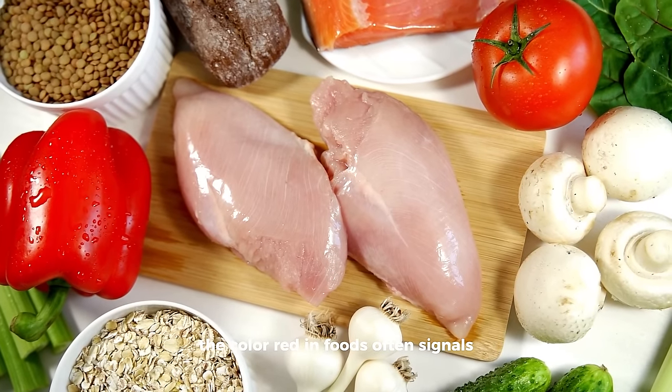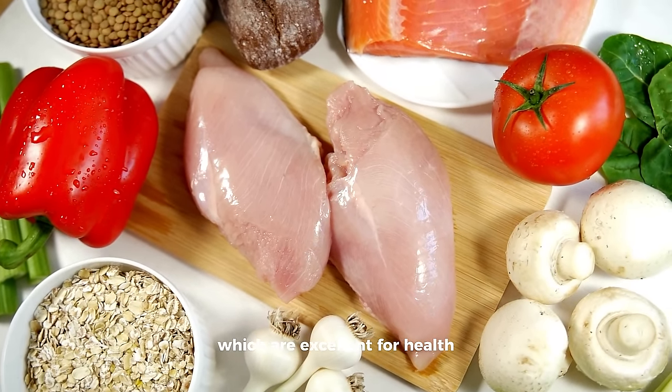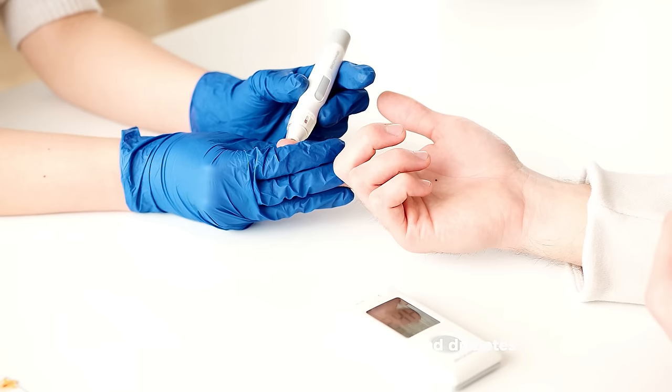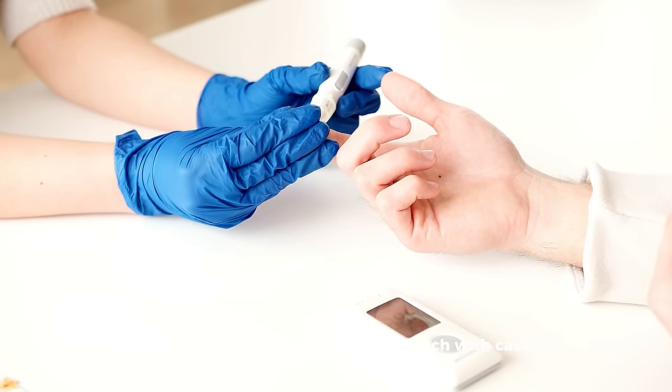The color red in foods often signals the presence of antioxidants, vitamins, and minerals, which are excellent for health. However, some red foods can also be high in sugars or compounds that could potentially affect blood sugar management and diabetes. Let's dive in and discover which red foods to approach with caution.